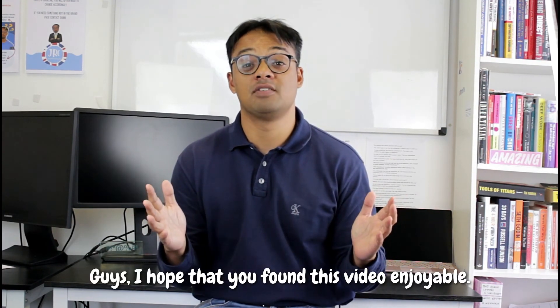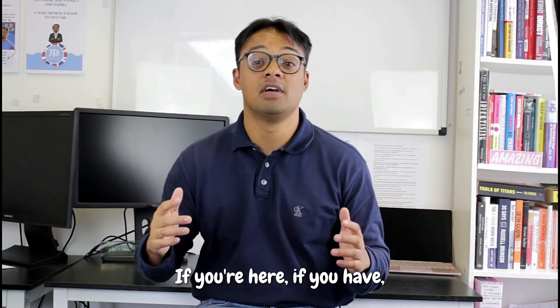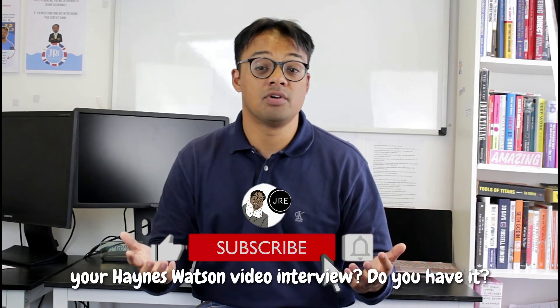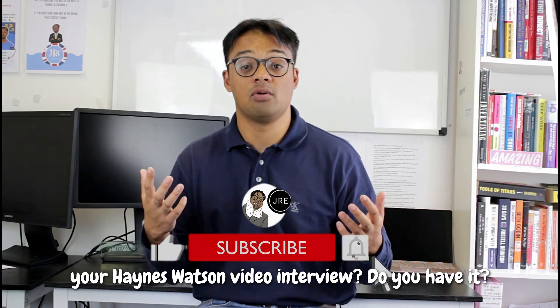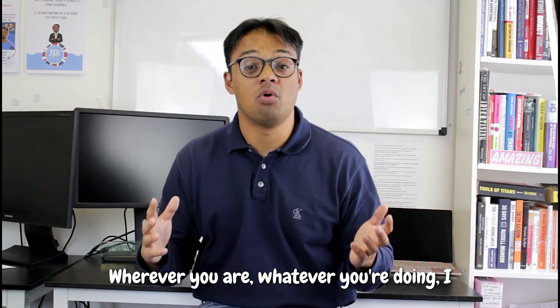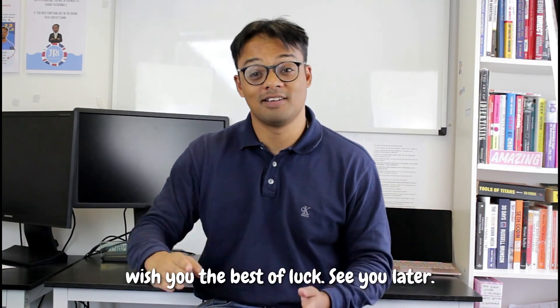I hope that you found this video enjoyable. If you have, make sure to like the video and drop a comment down below — how did we help you with your Haynes Watts video interview? Were we accurate? What other videos could we do? Wherever you are, whatever you're doing, I wish you the best of luck. See you later.